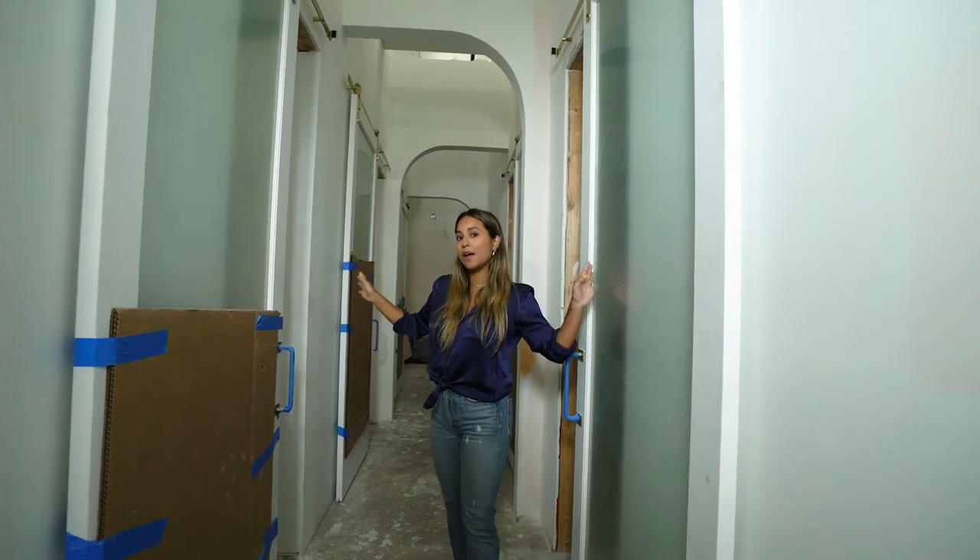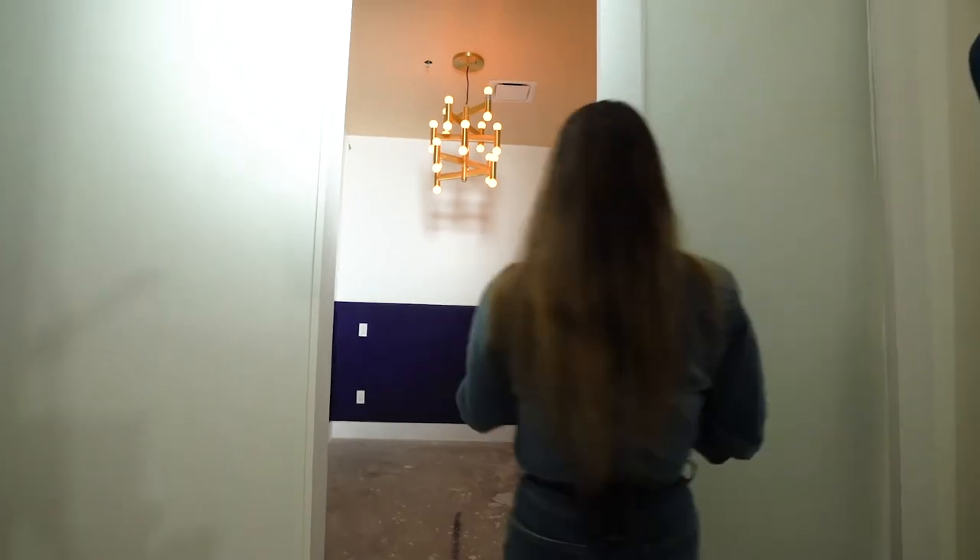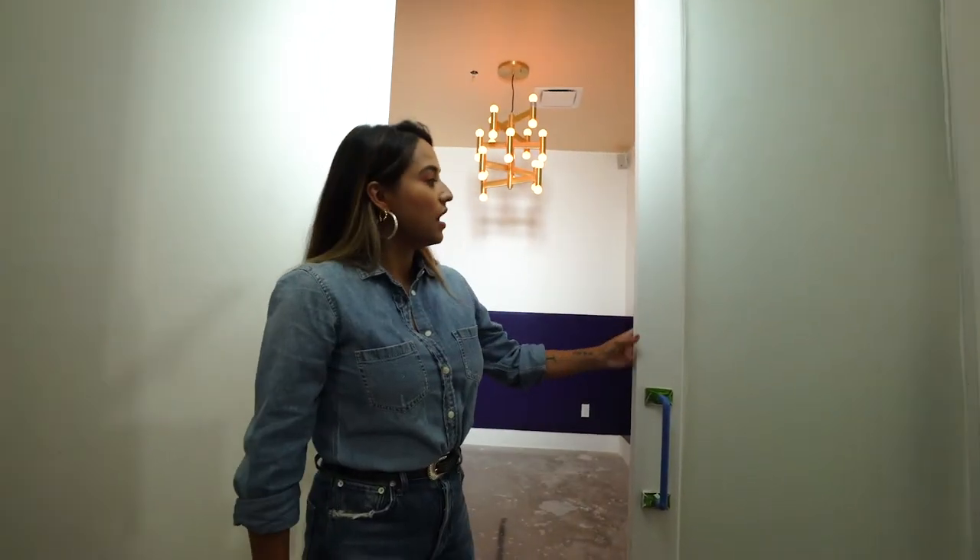This is gonna be the spa area, so facials, massages — this is where it's all going down. As you can see, we have these amazing doors by Build.com. These will be frosted so you can't see in.